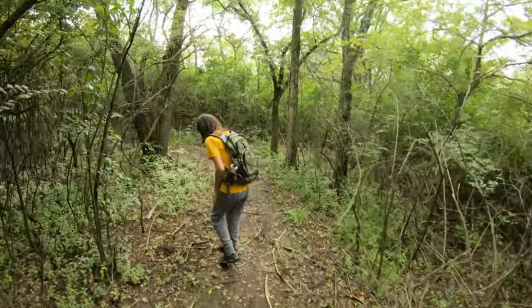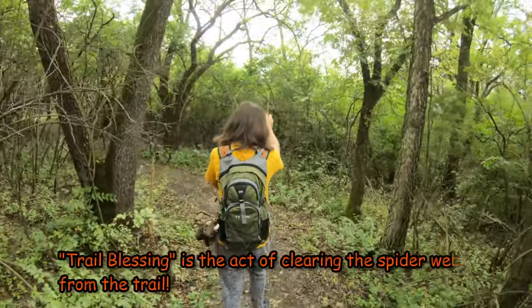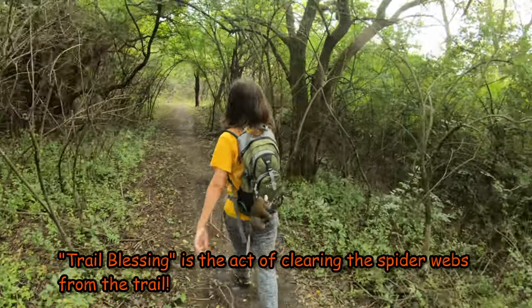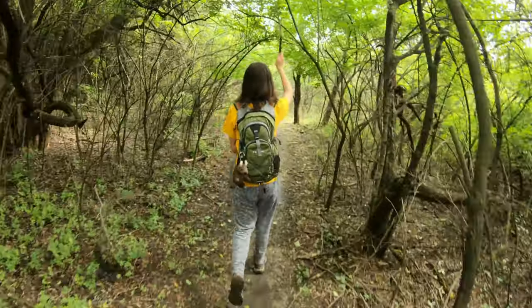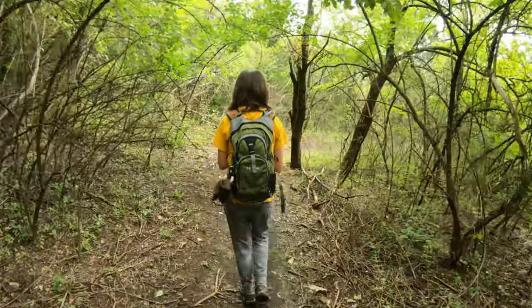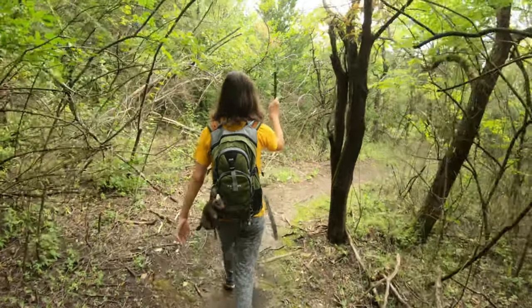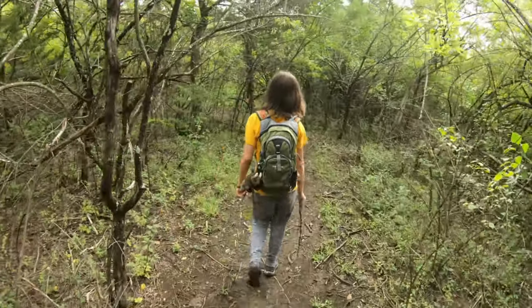Since Tori is adamant about being in front, she has taken over trail-blessing duties. Yes, yes I have. I'm a natural born leader. No you're not - you're the human sacrifice. Haven't you seen those old war movies? The guy on point always gets killed.